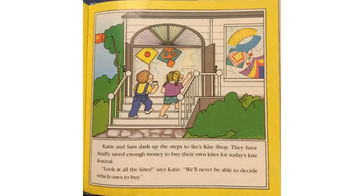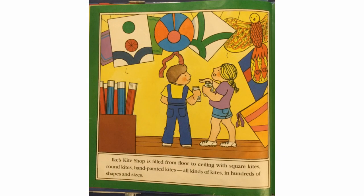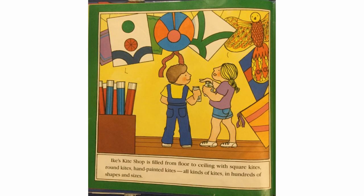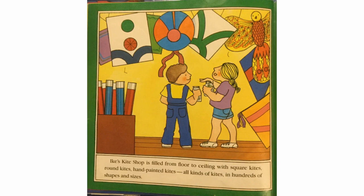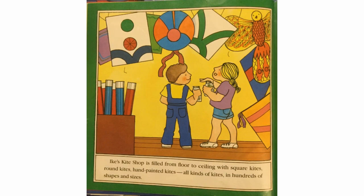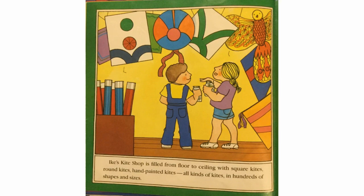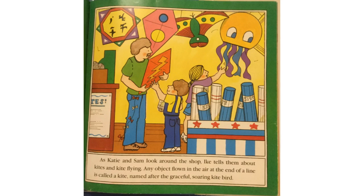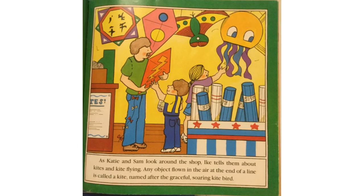"We'll never be able to decide which ones to buy." Ike's Kite Shop is filled from floor to ceiling with square kites, round kites, hand-painted kites — all kinds of kites in hundreds of shapes and sizes. As Katie and Sam look around the shop, Ike tells them about kites and kite flying.